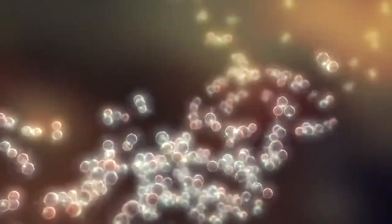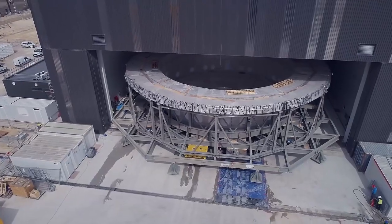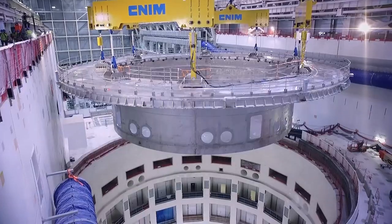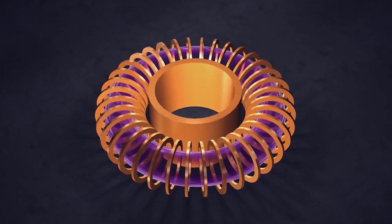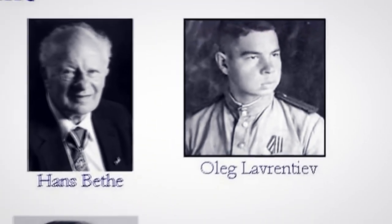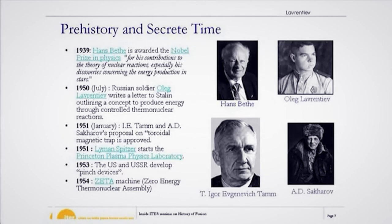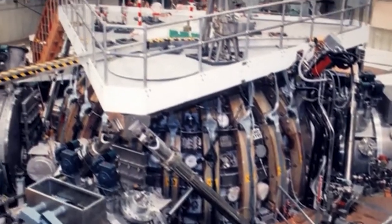These fusion plasmas provide the environment in which light elements can fuse and yield energy. The tokamak is the device that takes these main criteria into account and is able to produce powerful magnetic fields used to confine and control the plasma. The term tokamak comes from a Russian acronym that stands for toroidal chamber with magnetic coils. It was first developed by Soviet researchers in the late 1960s, and has since been adopted worldwide as the most promising configuration of magnetic fusion device.